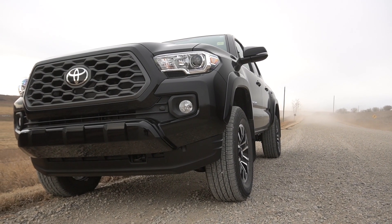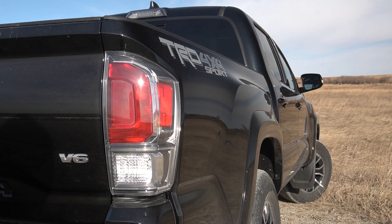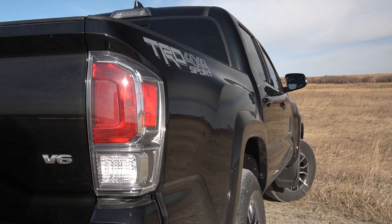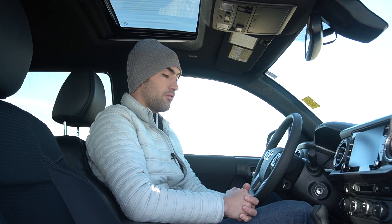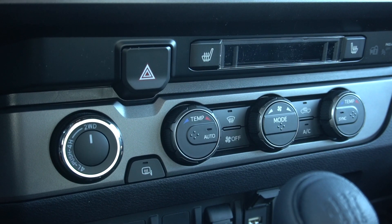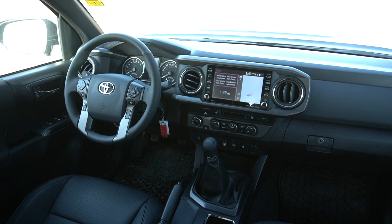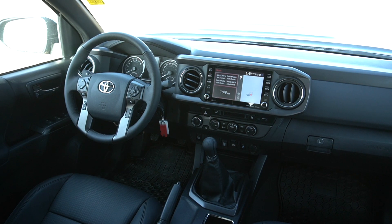Some of the new things coming for 2020 include the Toyota Safety Sense P system, which includes automatic high beams, lane departure assist, and radar-assisted cruise control. Other standard tech includes the 7-inch screen with Apple CarPlay and Android Auto, and the ability with just one quick motion to go from two-wheel drive to four-wheel drive with this dial down here.